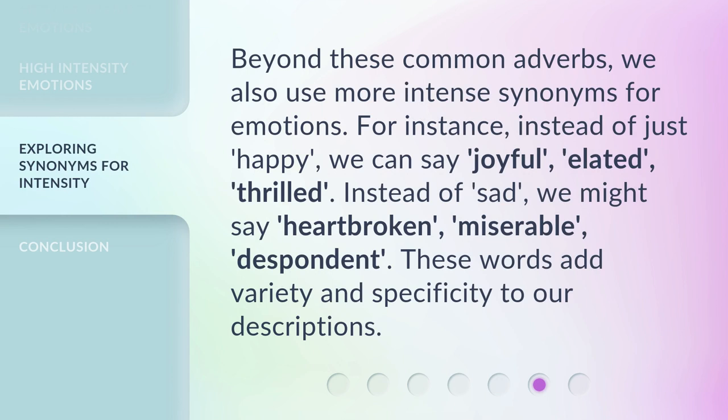Beyond these common adverbs, we also use more intense synonyms for emotions. For instance, instead of just 'happy,' we can say 'joyful,' 'elated,' or 'thrilled.' Instead of 'sad,' we might say 'heartbroken,' 'miserable,' or 'despondent.' These words add variety and specificity to our descriptions.